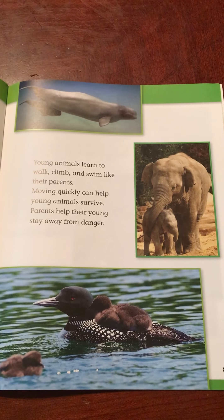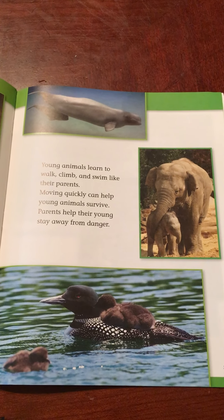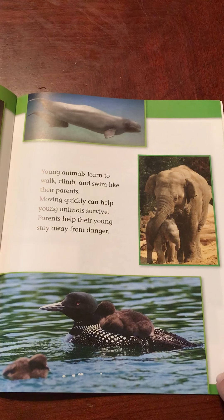Young animals learn to walk, climb, and swim like their parents. Moving quickly can help young animals survive. Parents help their young stay away from danger.